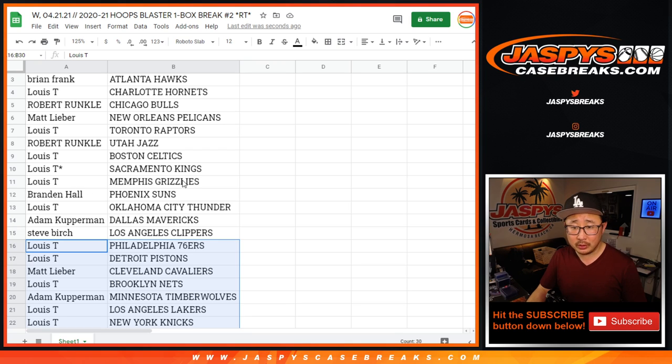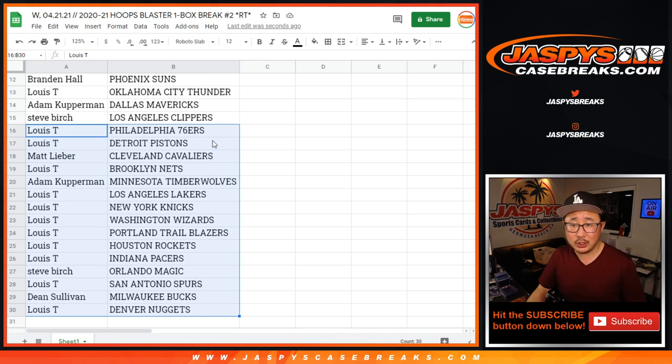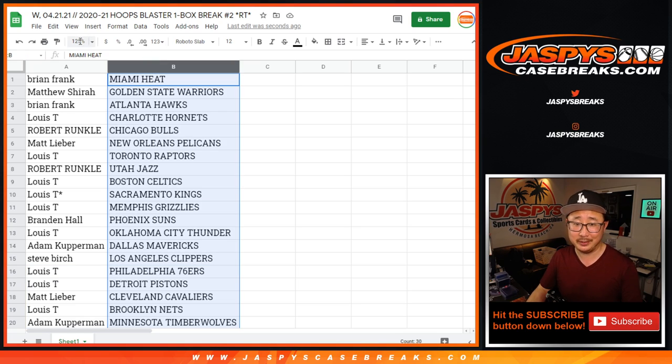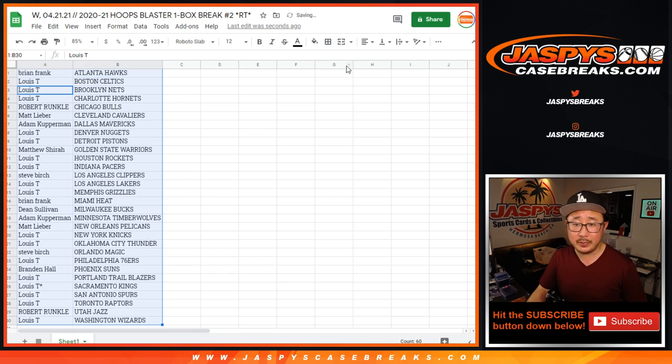We've got Louis with the Grizzlies, Matt with the Pelicans. Actually, this is 2020-2021 — Adam with the Timberwolves, although second-year Zion, third-year LaMelo, second-year Zion, second-year Ja Morant could be nice. Louis with the Charlotte Hornets — LaMelo, Louis! There's the possibilities there, as always. All right, so let's sort by column B.